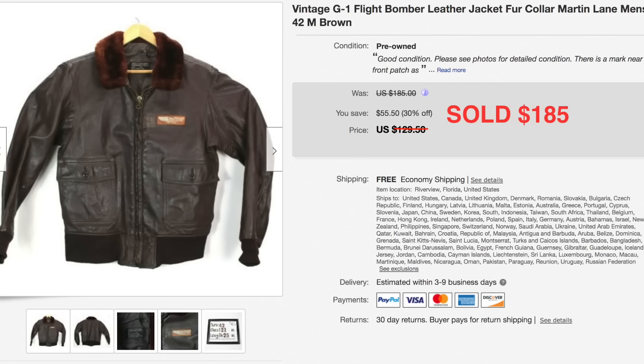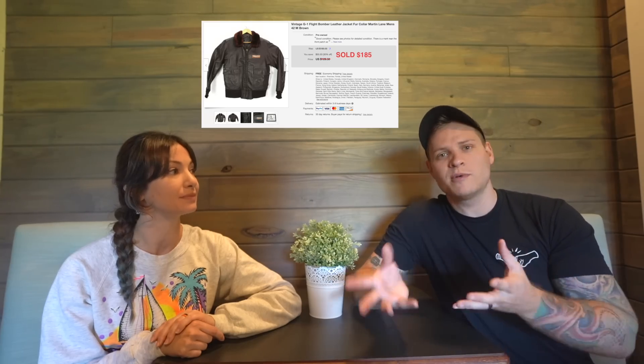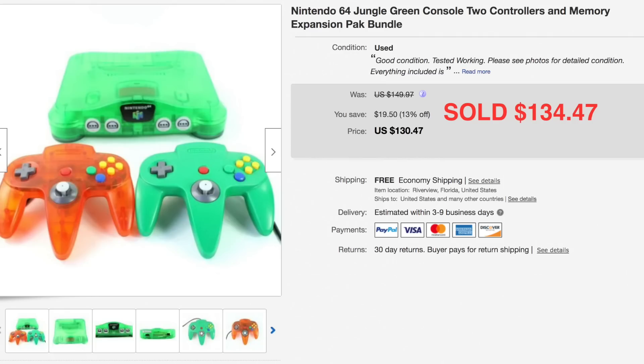This next item — I think I sold it too low. It sold the same day I listed it. It's a vintage G1 flight jacket, Vietnam era. I listed it at what I thought was a good price and it sold for $185. We were only into it for $20, so I'm not too mad, but it's probably worth closer to $300. It had a couple of imperfections — well loved. The buyer gave us positive feedback immediately and was very happy with it.